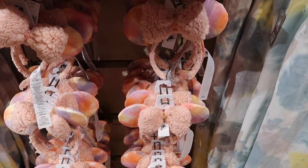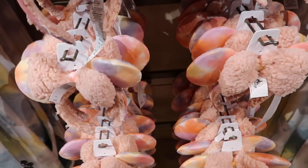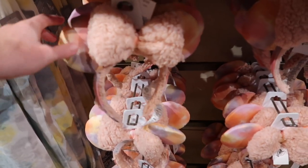In between the sweatpants are these ears too, for $29.99 I believe. We actually looked at these ears the last time we were here, which was not that long ago.